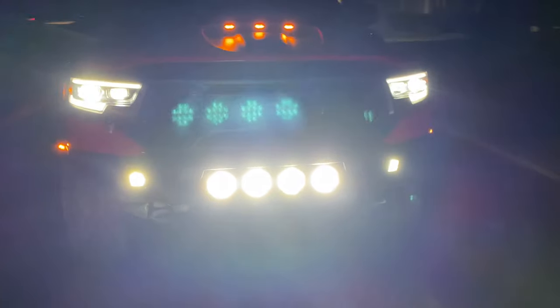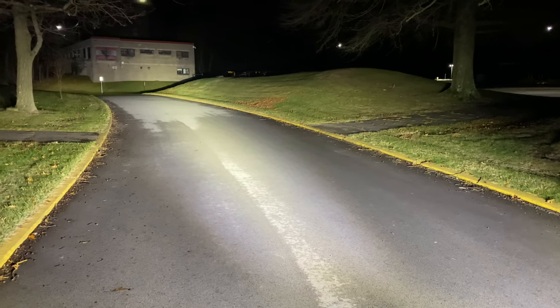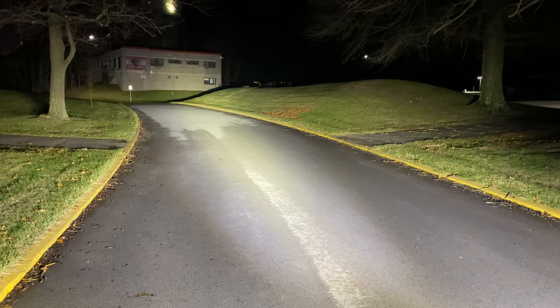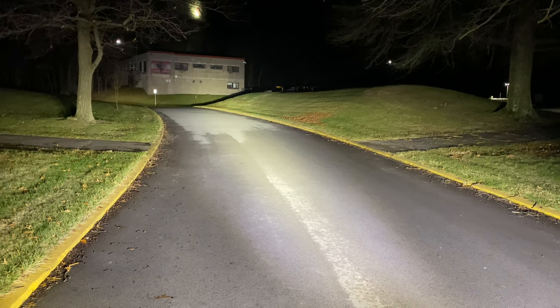For the grand finale, let me flip the camera around and show you what it looks like with these Rigid lights turned on. Look how crazy bright these lights are — they are beaming. Now look at this light pattern here. I'm going to hop inside the truck and turn them on and off just so you can see a little bit of a side-by-side comparison of what they look like.